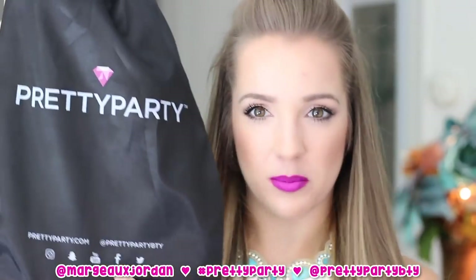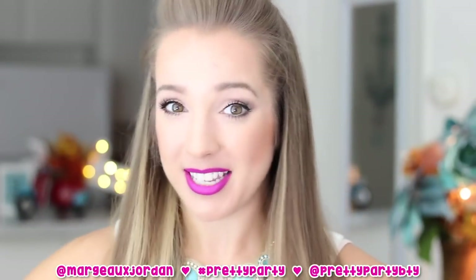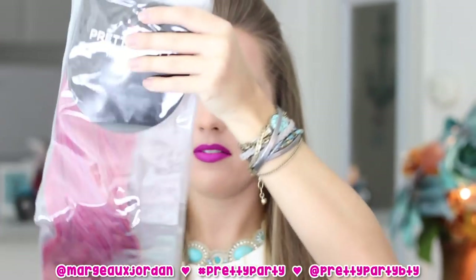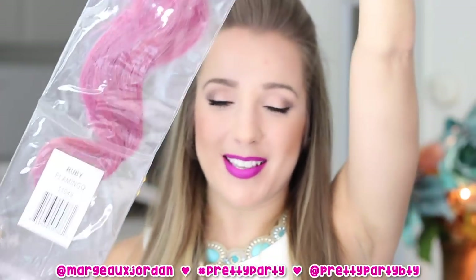First of all, it's called Pretty Party and this is their logo. They gave me two different hair pieces that I'm gonna be testing out today and I cannot wait to show you how easy it is. First we have the Ruby Flamingo — this is a pink pony hair extension and look how long it is!